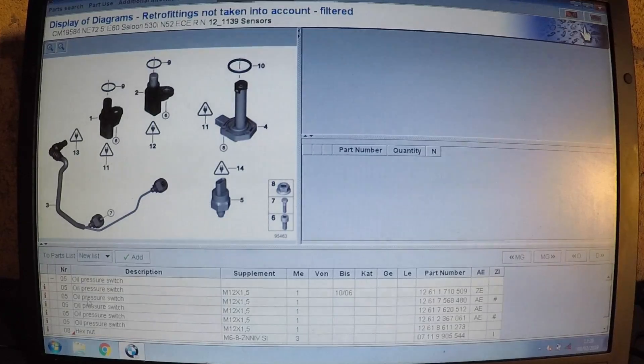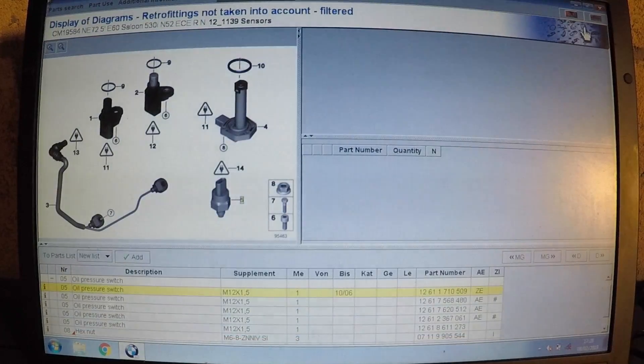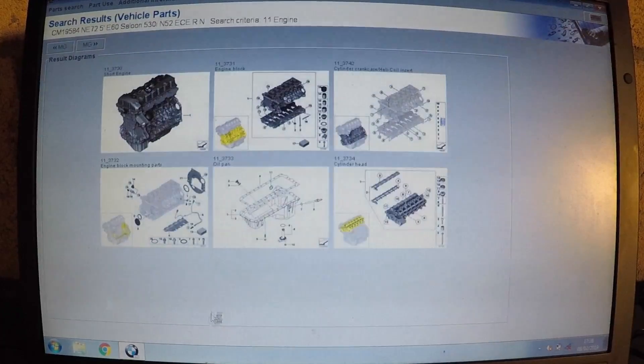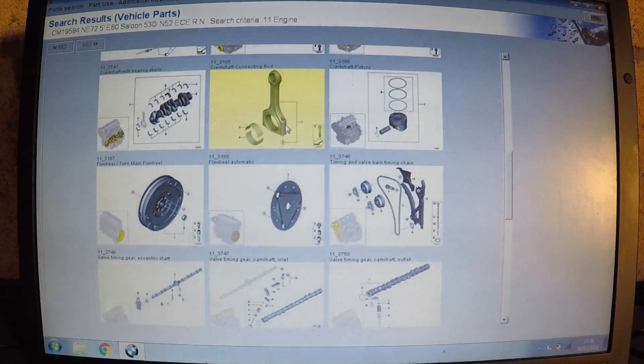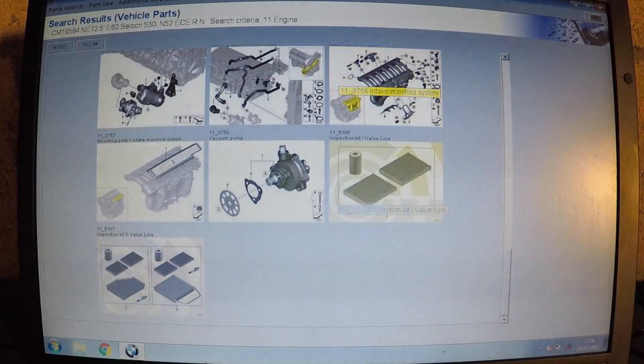As you can see — oil pressure switch — we can get info on how much they are. It's £6 for the nut, and that's just for the nut, not even the part itself. Really what you want to do is go into engine here, 'Components of Vehicle', and as you can see you can find all the gaskets, pulleys, connecting rods, and the timing chain — if you need a new timing chain you can see how much it costs — along with the vacuum pump and the service kit.